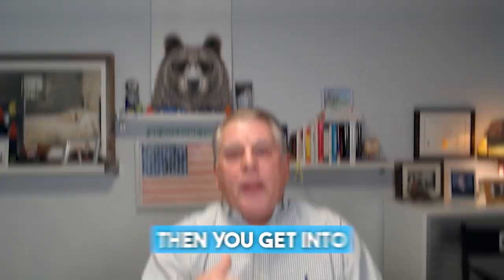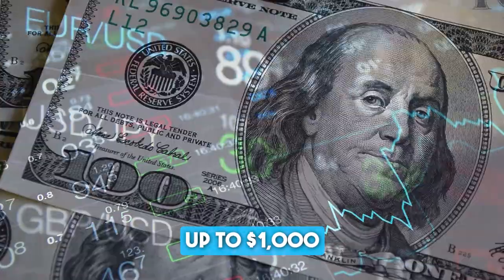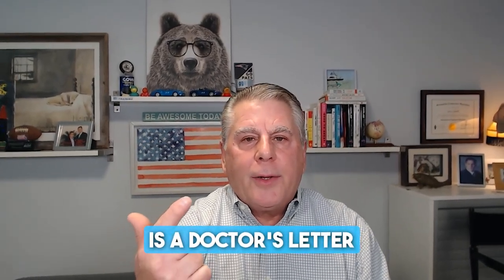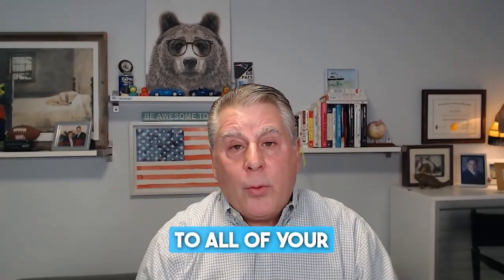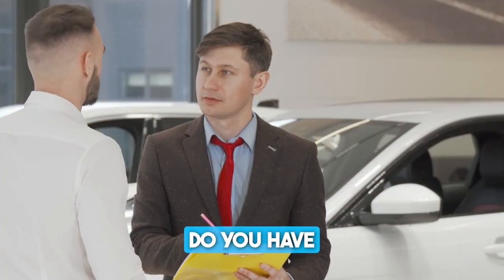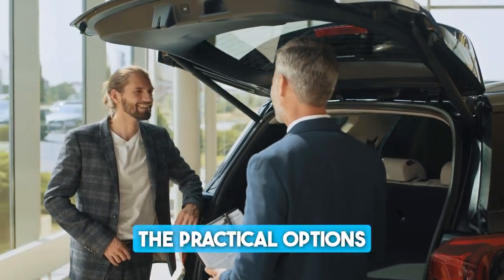The guaranteed asset protection pays the difference between your insurance company settlement and what you owe to the bank, and also pays your deductible up to $1,000. Then there's credit life and disability — should you become ill or disabled and unable to go to work, all you need is a doctor's letter. They'll pay to make the payments on the vehicle until either the loan gets paid off or you go back to work. The life insurance will pay in the event of death — it will pay off the loan and give the title to whoever you name as beneficiary. That's how you explain the Worry-Free column. At the end of it, ask: 'Do you have any questions about what I just shared with you?' If the customer offers dialogue, go with it — you're probably going to sell something. If not, move on to the practical option.